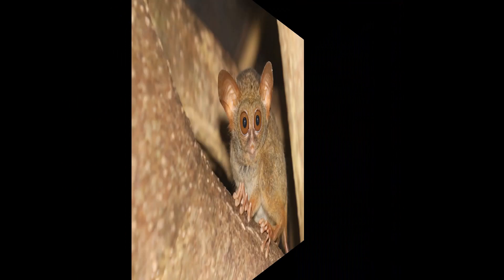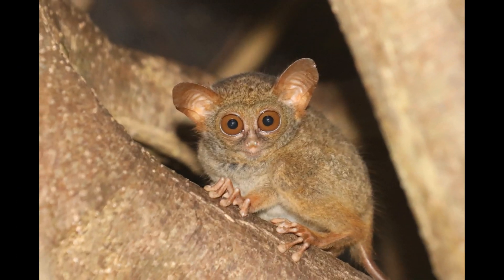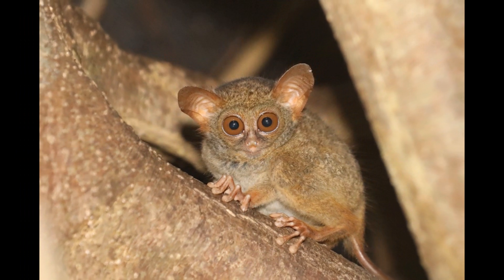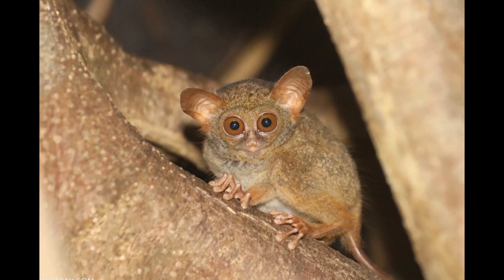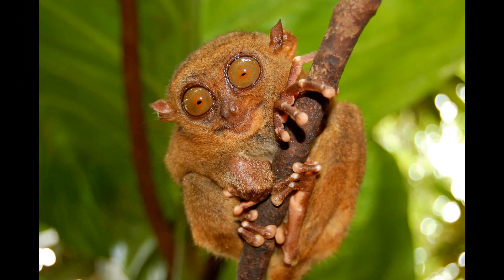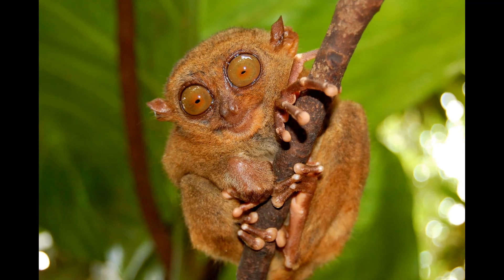Tarsiers use soft, quiet contact calls to maintain communication with other Tarsiers within their home range. These calls are less intense and aggressive than the loud territorial calls and serve to keep individuals aware of each other's presence, helping prevent accidental encounters that could lead to aggression.